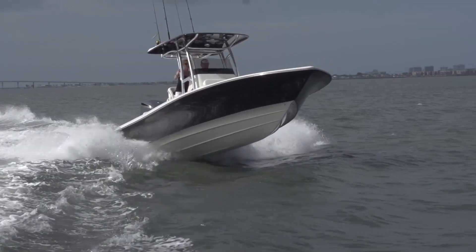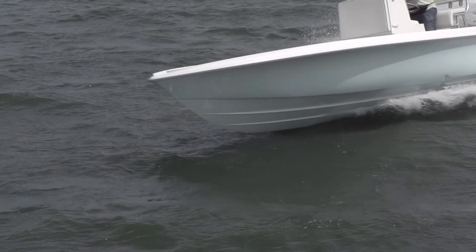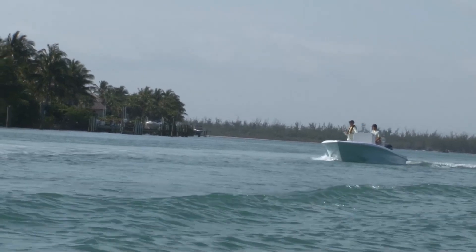Hull design is key to give these bay boats the ability to handle much rougher water. Some manufacturers have decided to stay with their proven hull design while others have ventured out and use a stepped hull. These new bay boats go far beyond catching sails and dolphin in the morning and redfish and trout on the way back to the dock. You might say that a 26-foot bay boat is capable of starting a whole new style of fishing.